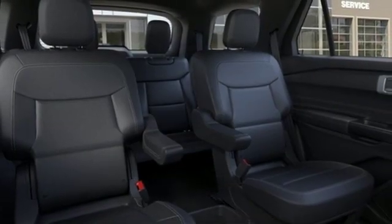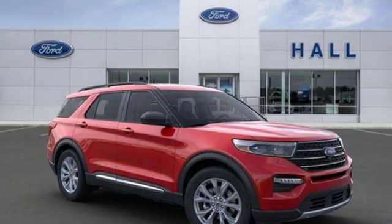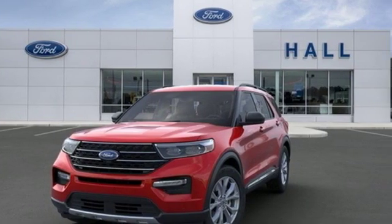Automatic transmission, active grille shutters, gas pressurized shocks and intercooled turbo inline four-cylinder engine. Every generation has its Ford. This one's yours. You need to drive it to believe it. See it for yourself today.